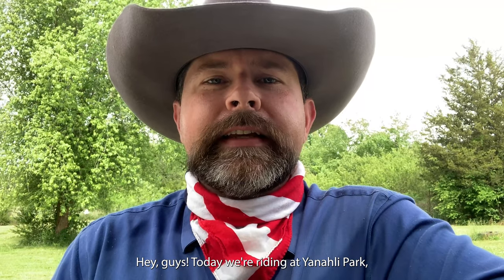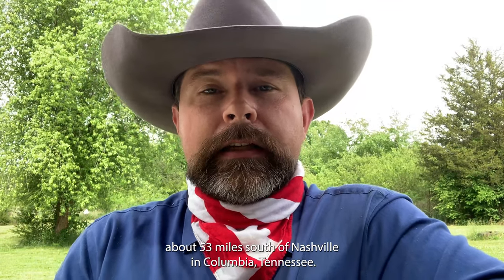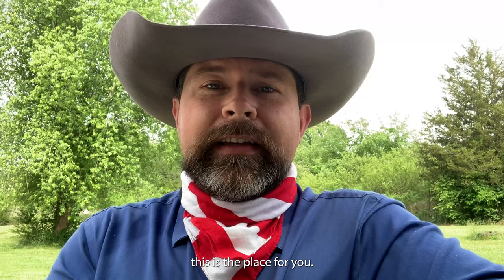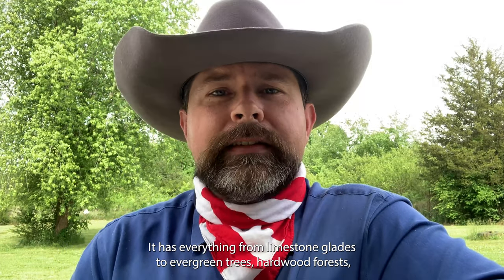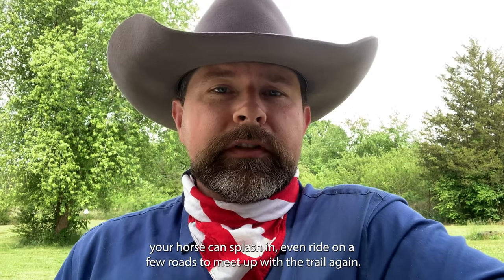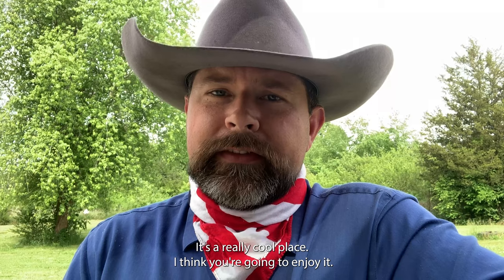Hey guys, today we're riding at Yanalee Park about 53 miles south of Nashville in Columbia, Tennessee. This place is beautiful. If you like diversity in your trails, this is the place for you. It has everything from limestone glades to evergreen trees, hardwood forests, the Duck River, creek beds your horse can splash in, and you even ride on a few roads to meet up with the trail again. It's a really cool place.